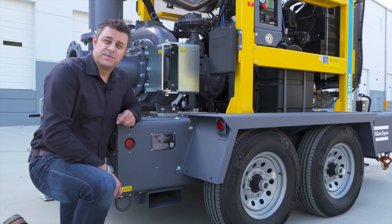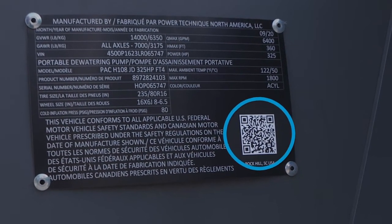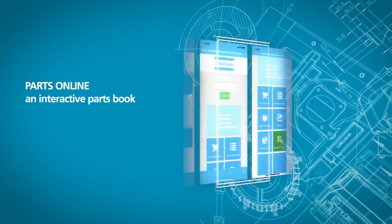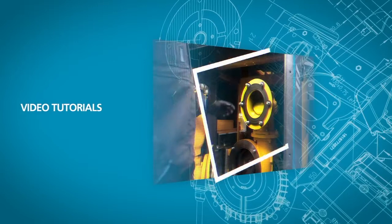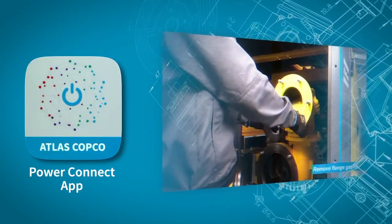All Atlas Copco pumps are equipped with a QR code on a data tag. By scanning this QR code you will have all machine-relevant information handy at your fingertips. It also gives you access to parts books and our parts ordering system. Complete your digital experience by downloading our Atlas Copco PowerConnect app.